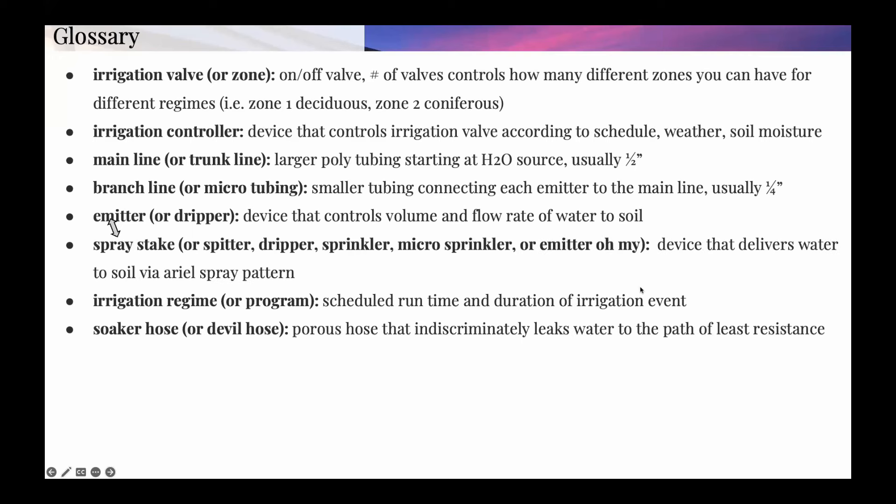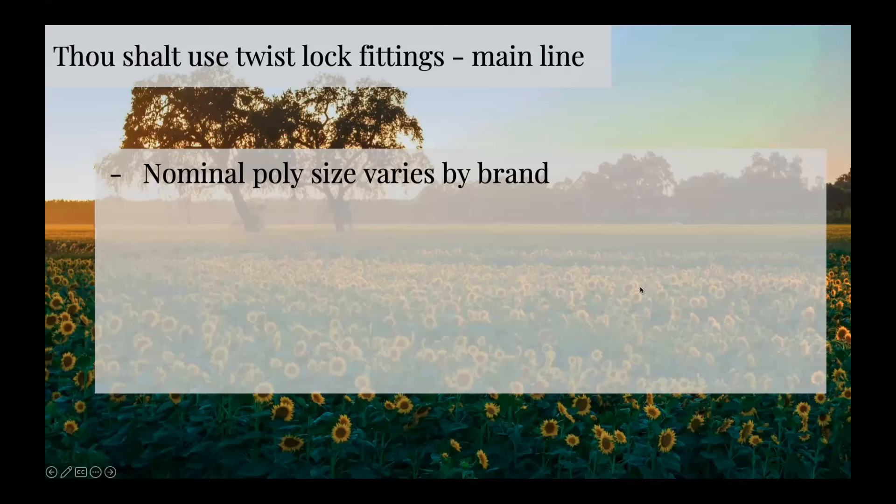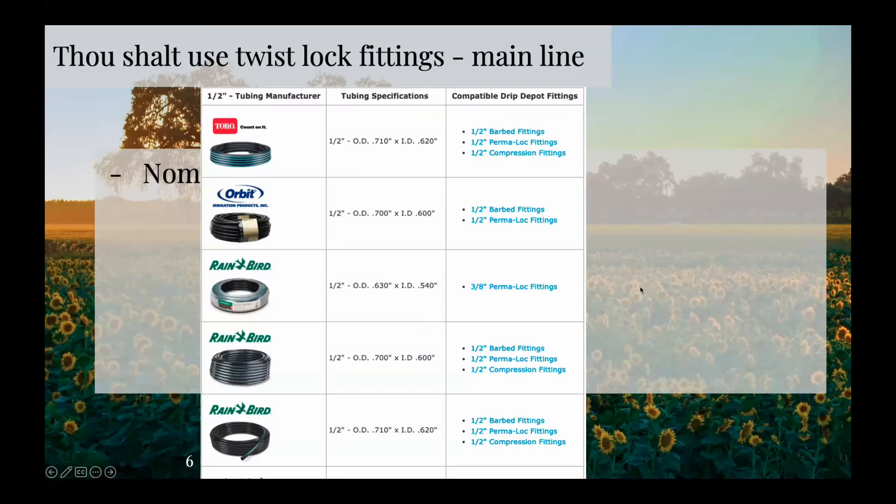Soaker hose does not work for bonsai. Thou shalt use twist lock fittings. This is basically about your main line — your nominal size for all these brands is half inch, but the actual size is not half inch for all of them. You see 0.710, 0.7, 0.630 outside diameter. These little things can really gum up a project, especially if you're new to setting up something like this. The take home message is: one, be aware; and two, use the right fittings. These twist lock or permalock fittings are more flexible in that they will fit different inside diameters without issue. If you're using a compression type fitting, I very much dislike them — if it's not the right size you're going to have issues because it's held in just by the tension of the pipe and the fitting.